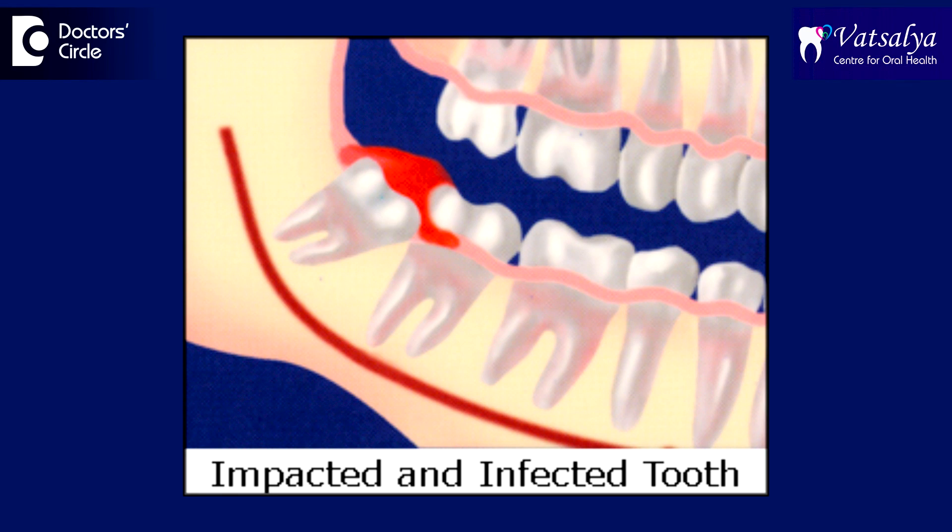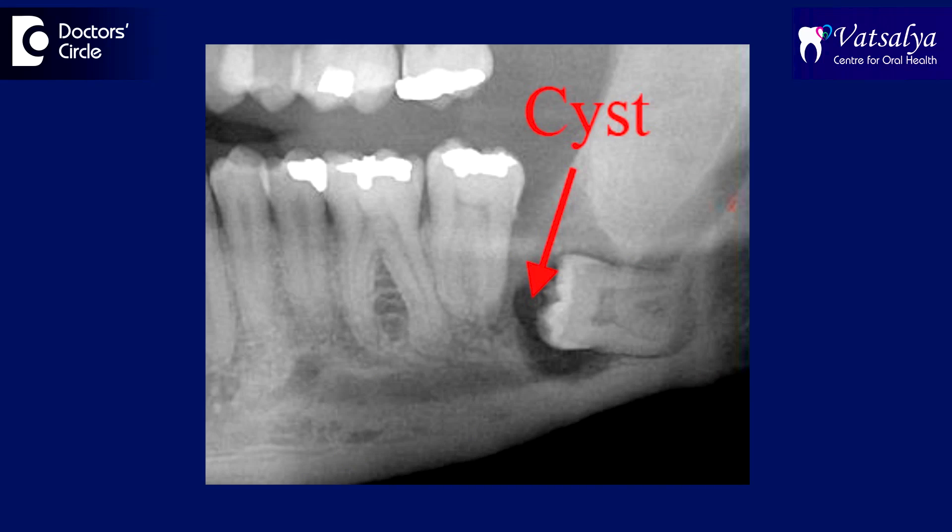If one ignores infected wisdom teeth and just does not do anything about it, there is a larger risk that the infection may grow — to an extent where the entire bone gets infected, the jaw gets infected, and causes a condition called a cyst.